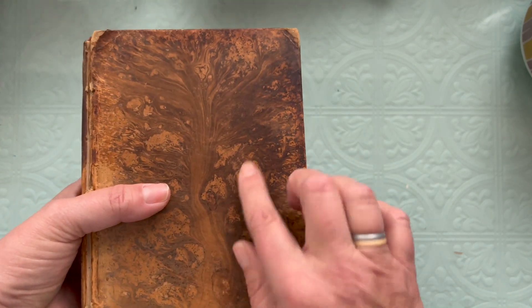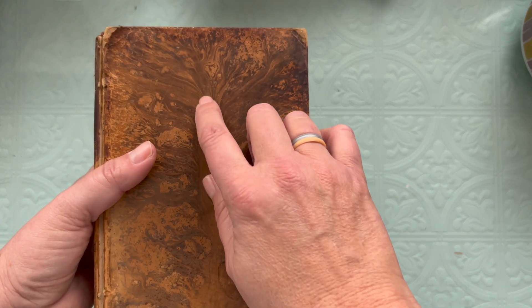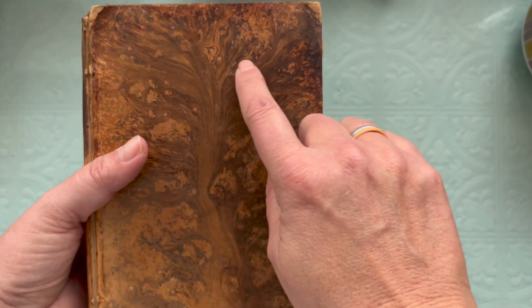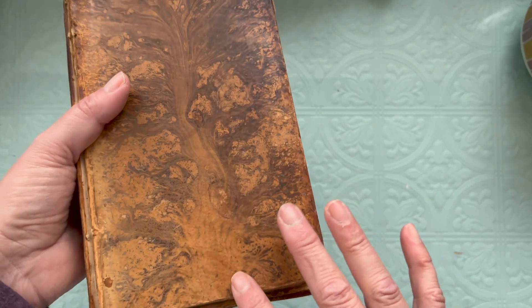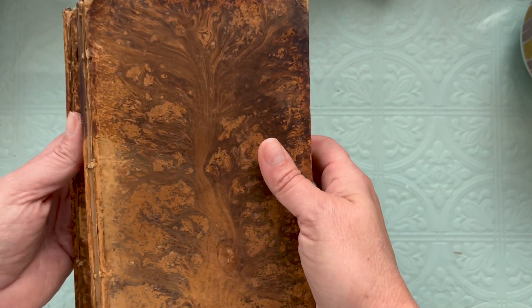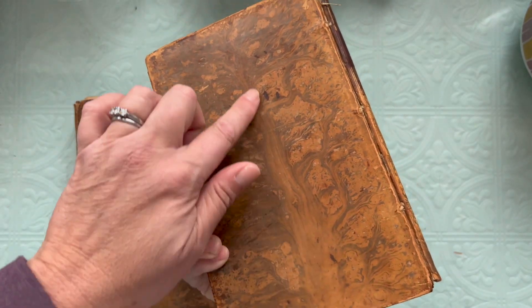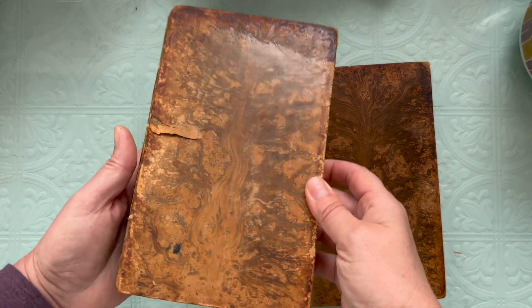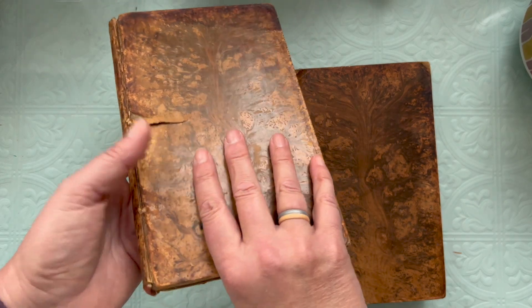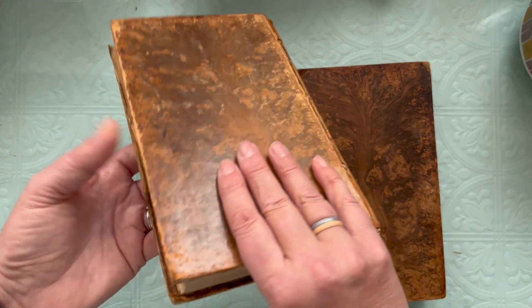They are covered in leather and this is called tree calf — calf leather — but the tree design is a specific thing they do to the leather on the books to give them a tree-looking design on top with chemicals. You can see that it's on all four covers that they have done this technique. He suggested that I get some leather paste, not a liquid, and treat them because he said it'll really bring out more of the fine details.